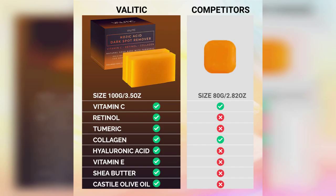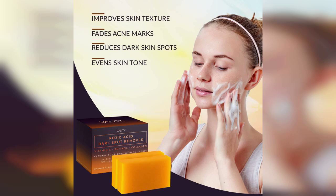Additionally, the inclusion of hyaluronic acid, vitamin E, and shea butter ensures that your skin stays hydrated and nourished, making it suitable even for those with dry skin. I found the texture of the soap bars to be creamy and luxurious, lathering well and leaving my skin feeling refreshed after each use.